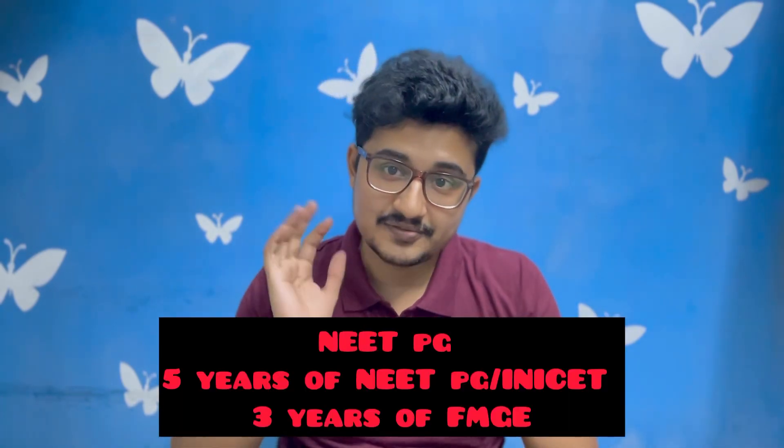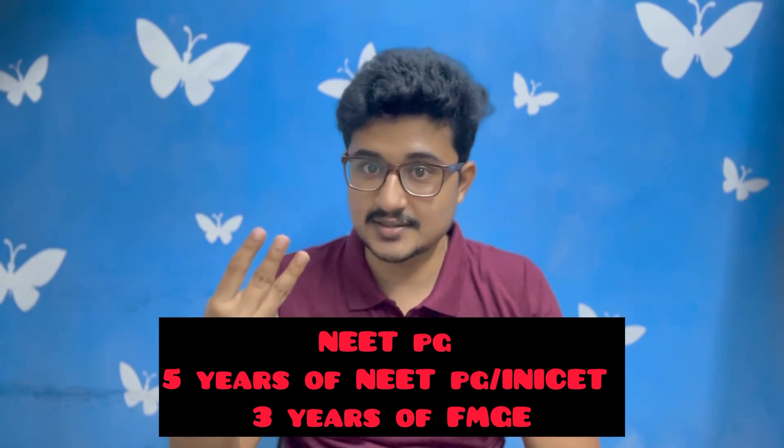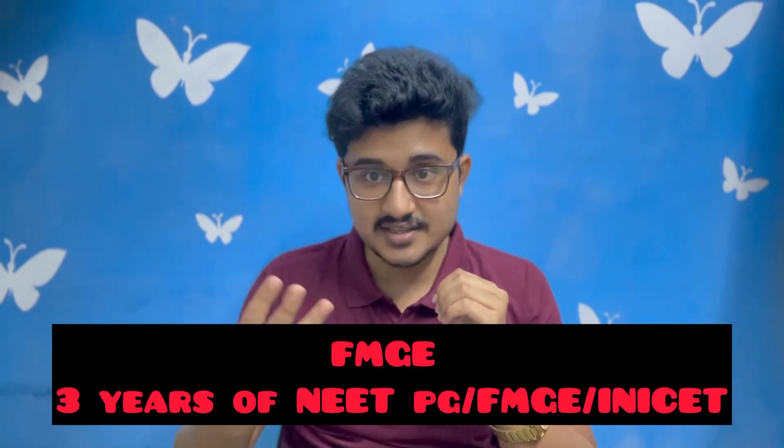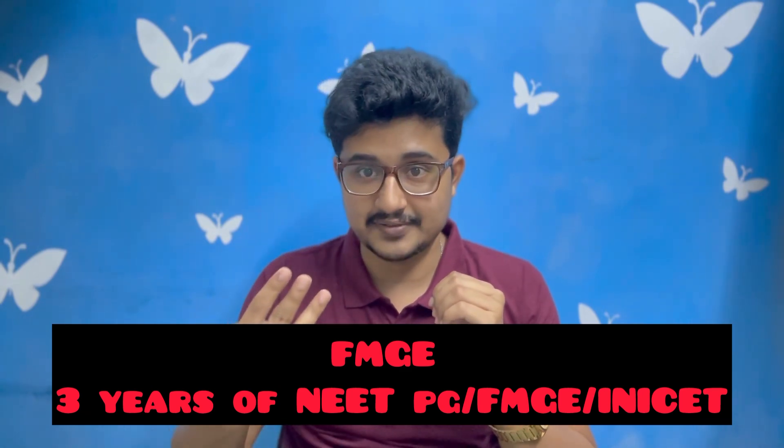The third layer is the most important — previous year questions. Only reading without solving MCQs cannot help you crack a competitive exam. For NEET PG preparation, practice the past five years of NEET PG, five years of INICET, and three years of FMGE. For INICET, at least five years of NEET PG and five years of INICET. For FMGE, at least three years each of NEET PG, INICET, and FMGE.